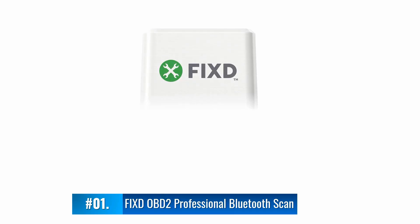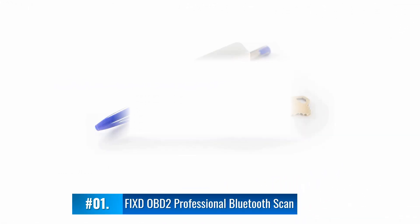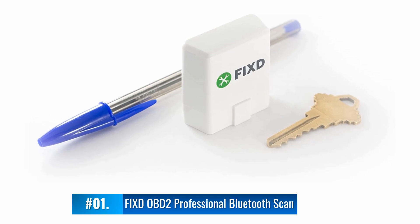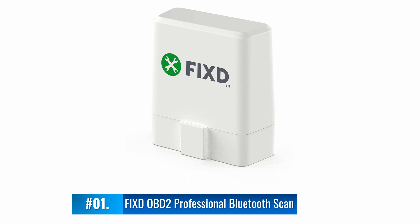FIXD OBD2 Professional Bluetooth Scan Tool. This OBD2 scanner protects you against the inconvenience of unexpected breakdowns by warning you of developing problems. It allows you to clear manufacturer error codes, and its various codes are easy to decipher with its ECU standard. This model lets you know how much repairs are likely to cost and comes with an inbuilt FIXD sensor.